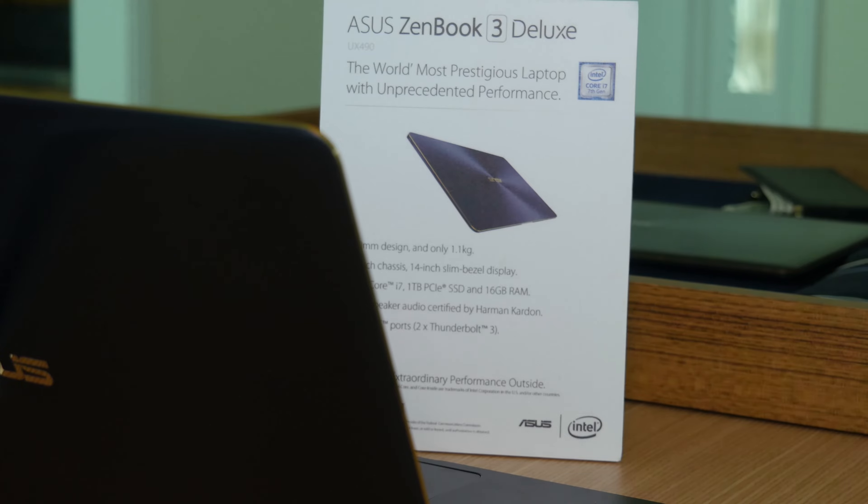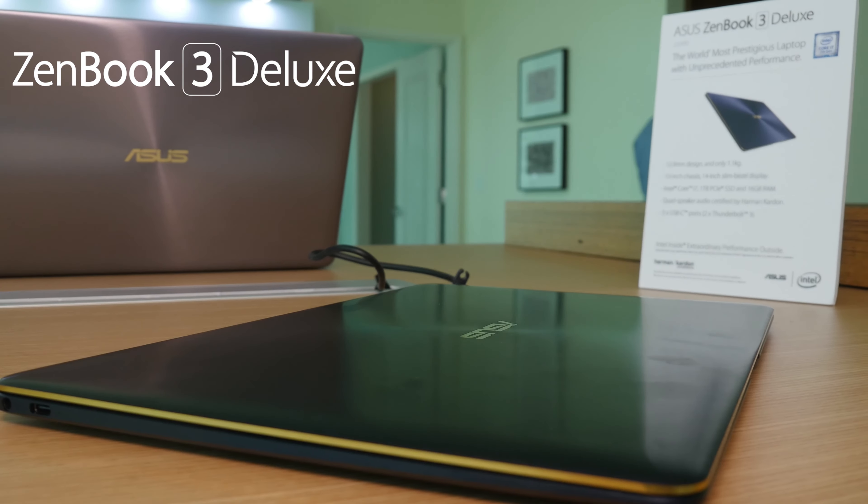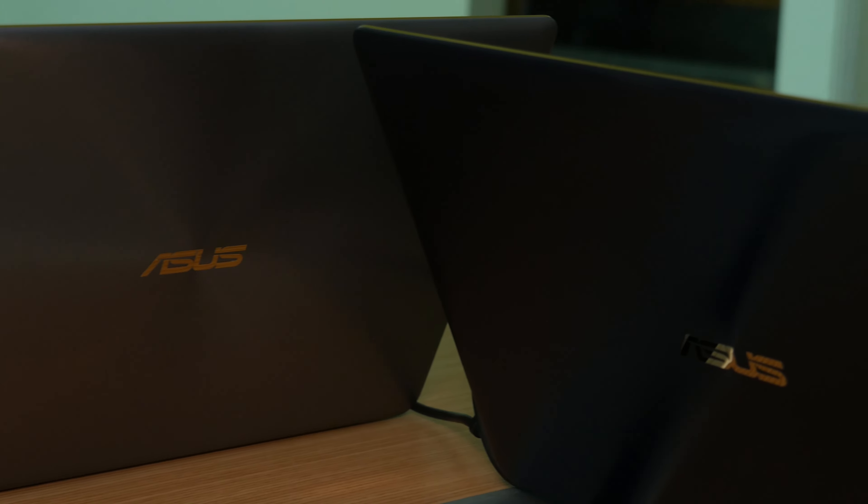The Zenbook 3 Deluxe puts a 14-inch screen in the body of a 13-inch laptop. Premium design and powerful internals make this an easy choice for professionals on the move.